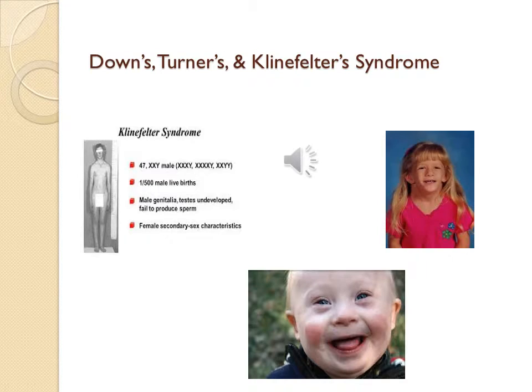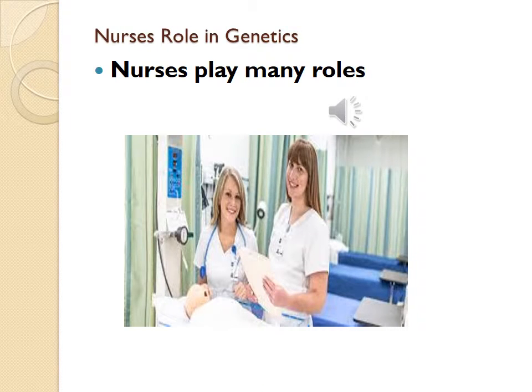These pictures are examples of Down syndrome, Turner syndrome, and Klinefelter syndrome. Regarding the nurse's role in genetics: nurses play many different roles. They must identify families who need genetic counseling, make referrals, take an active role in genetic counseling, and provide emotional support for families undergoing genetic counseling. This information is on page 149 of your textbook.